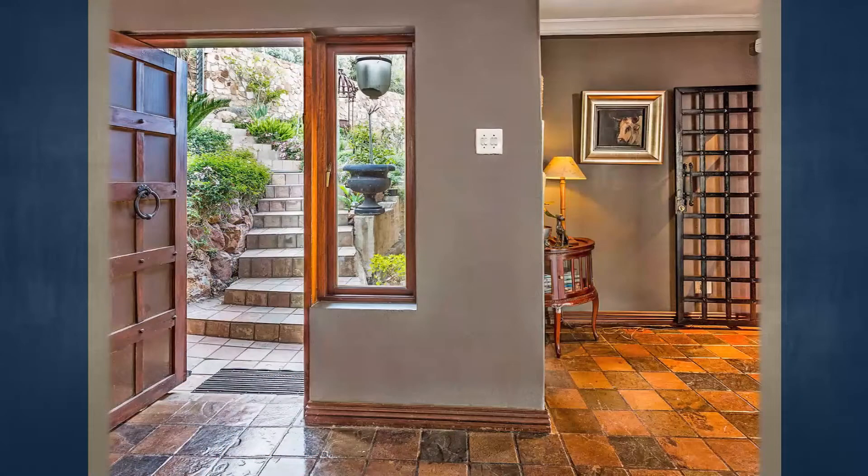This property will be auctioned off on Wednesday the 10th of April at 12 noon at Summer Place in Hyde Park.